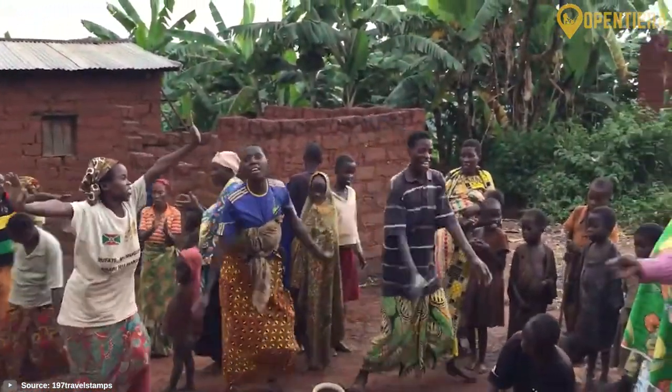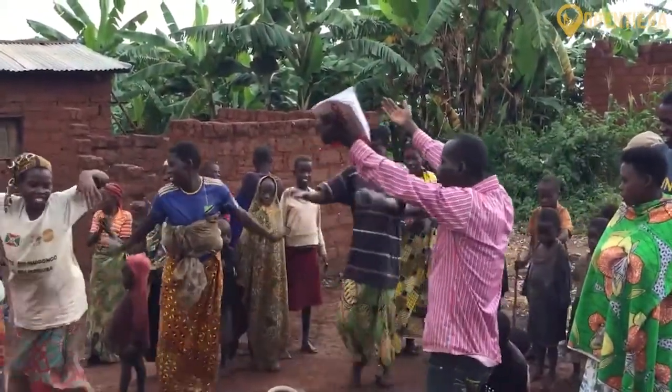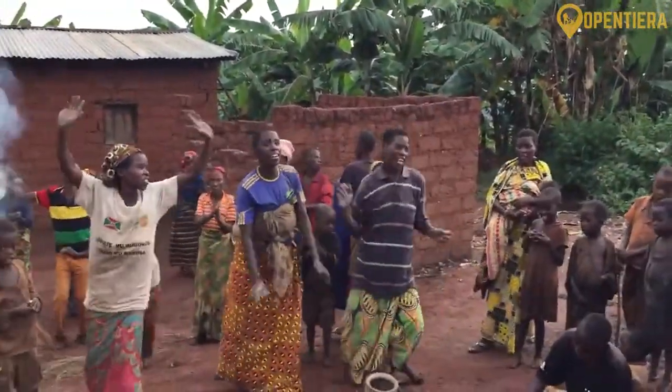What aspects of Burundian heritage intrigue you most? Let me know in the comments below.